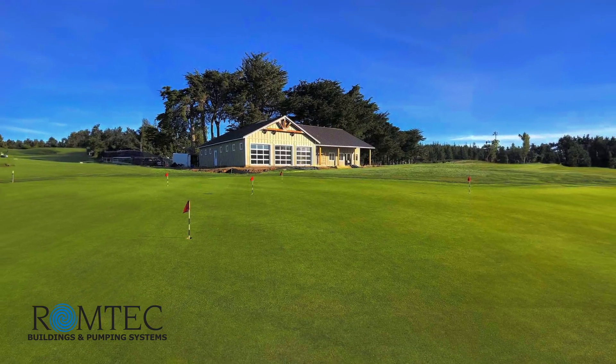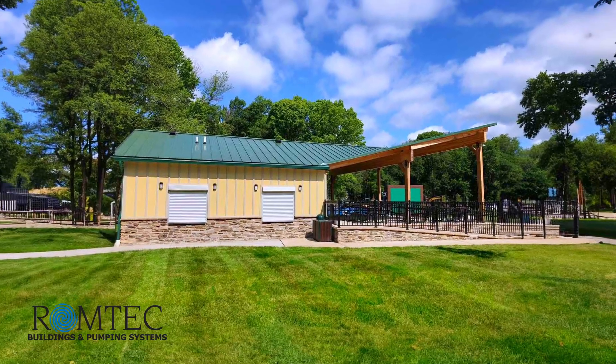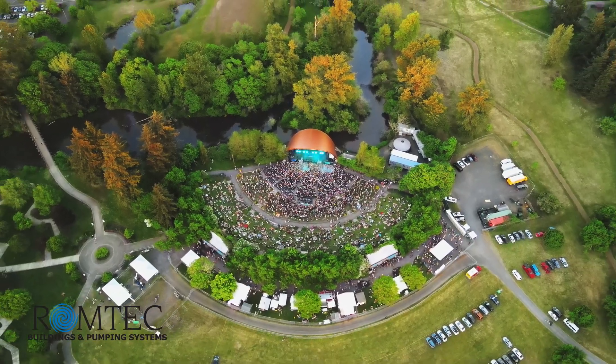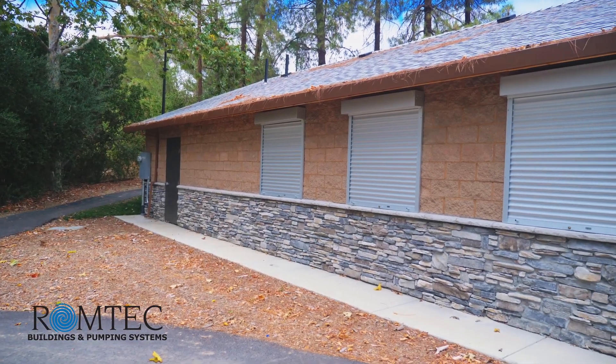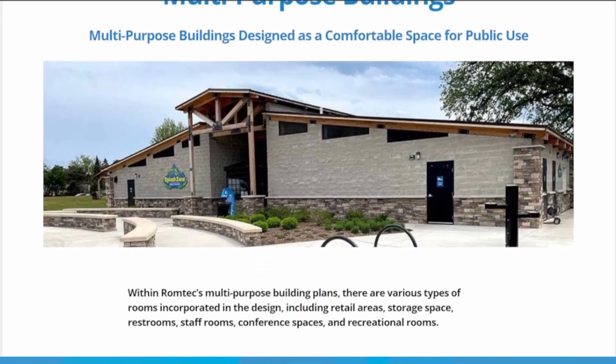Of course, RomTech can design and build a structure with all the amenities the public needs. Small amphitheaters with public restrooms are another multi-purpose structure that just makes sense. RomTech multi-purpose structures are very, very popular.